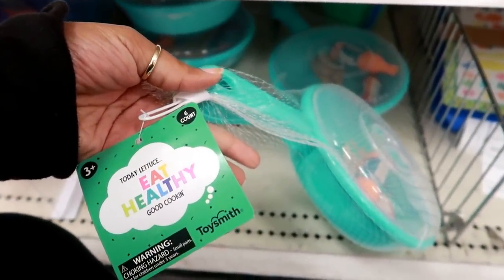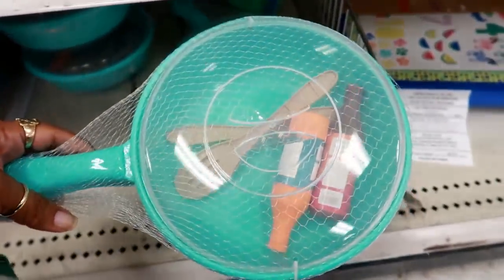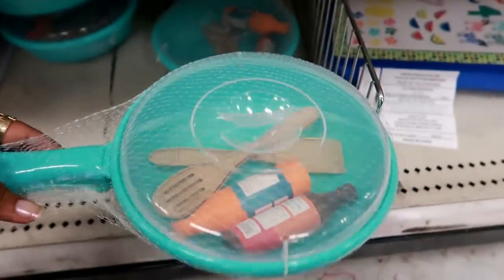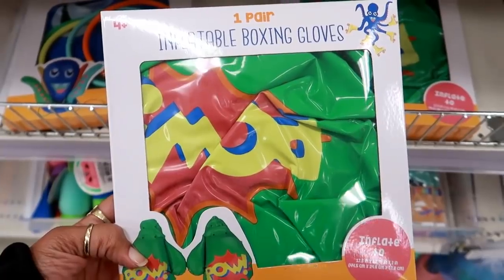Oh look at that, that is so cute — it says 'Today Let Us Eat Healthy, Good Cooking.' It's like a fake frying pan and it has like some barbecue sauce, a spatula, and a spoon in there. That's cute for three bucks.